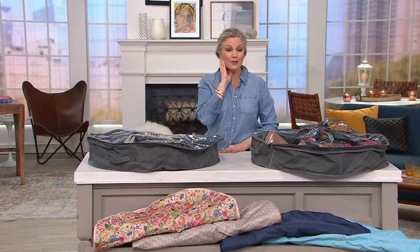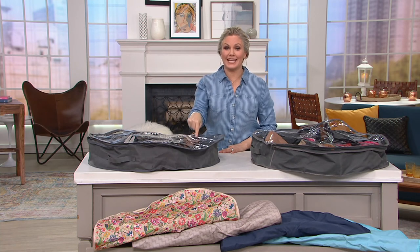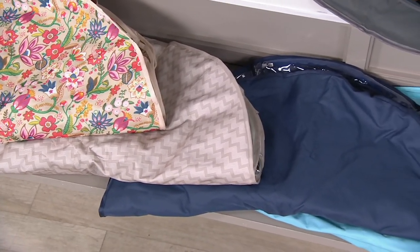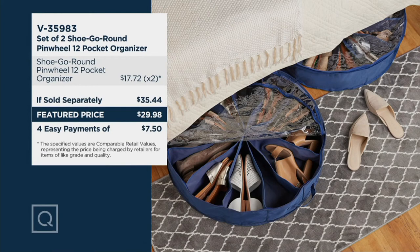Over a thousand orders already. Remember, the price goes up at the end of the day. We have a thousand remaining in gray, the floral, the chevron — fewer than a thousand now in chevron — the navy, and the sea glass. You are saving over $5 today and you can put them on an easy payment plan of $7.50. You have 30 days to return these if you don't use them, but you're going to feel really good when you get organized with these.